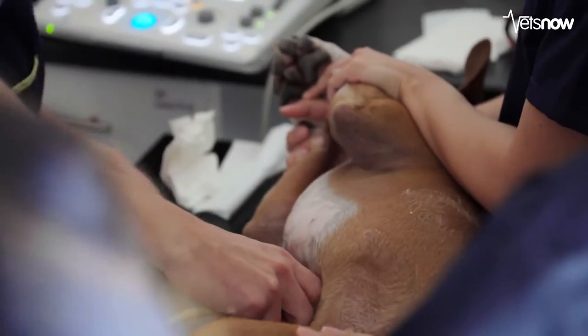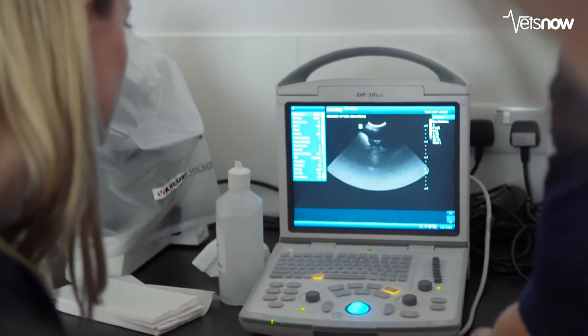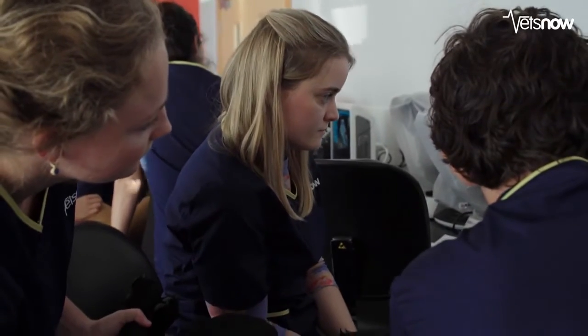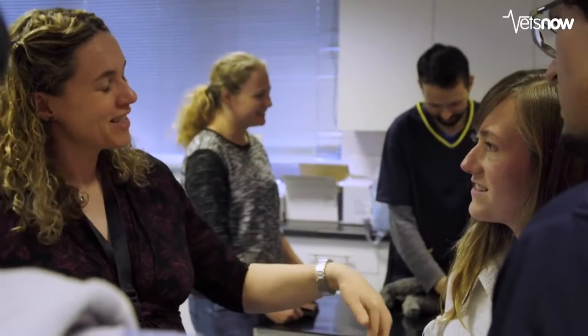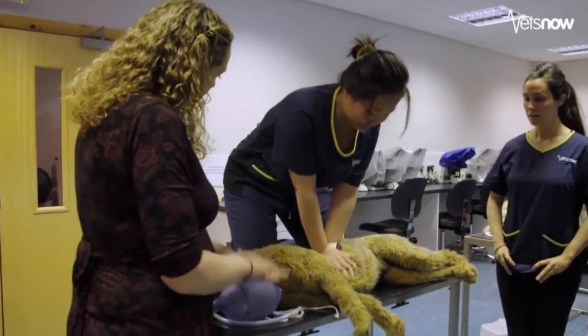I've been a vet for seven years and got to the point where I didn't feel I could progress any further. This course offered an opportunity to develop into the best vet I want to be. I did enjoy the practical day — learning the surgery was really useful because a lot of my confidence is more with medicine rather than surgery. I feel a lot more confident now going back into the practices.